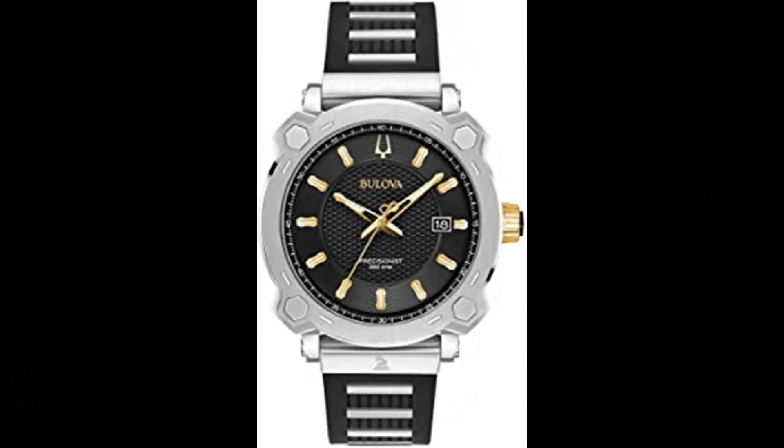Number 7. Bulova Men's Watch — the Precisionist Special Grammy Edition. Bulova, a proud partner of the Grammys, has created this special edition featuring a percussion design stainless steel case with gold tone crown, screw back case with signature Grammy logo stamp, black dial with gold tone accents, date feature, and sweeping second hand.